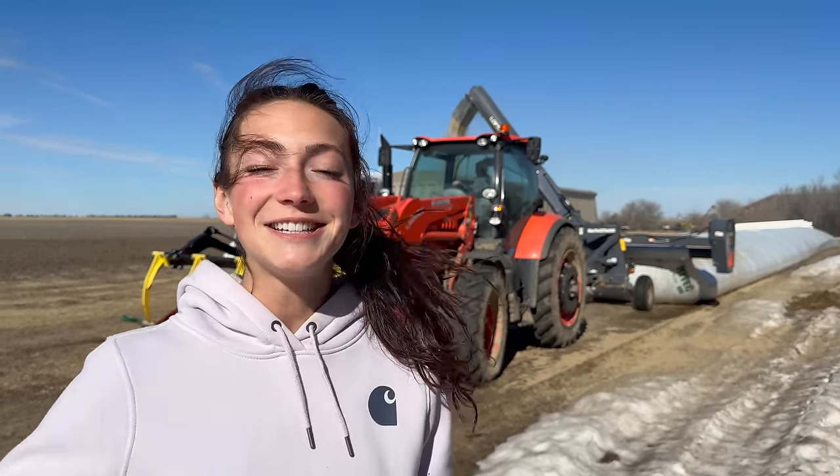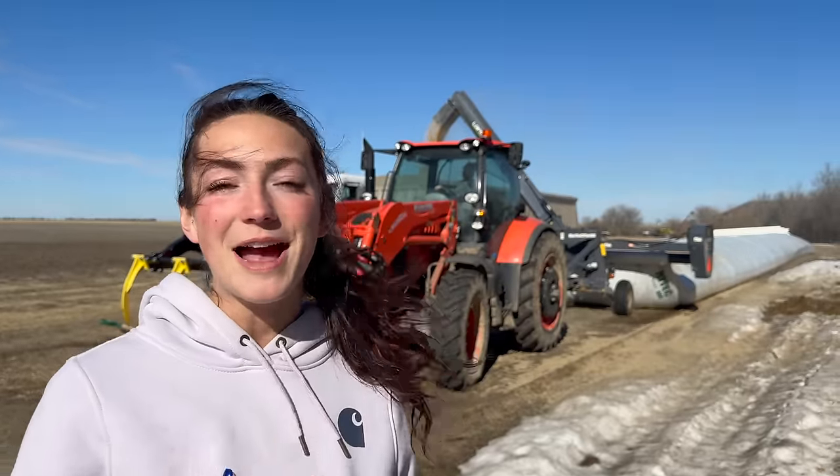I've never done anything with grain bags. This is our neighbor's operation — this is actually my first time seeing a grain bag being emptied. I see them loaded all the time during harvest. Thank you, Kevin, for letting us video your operation. This is super cool.